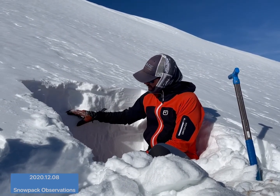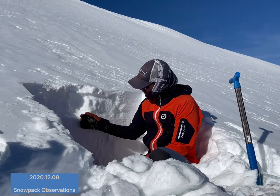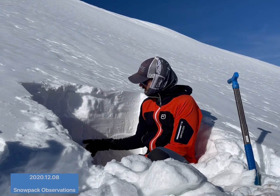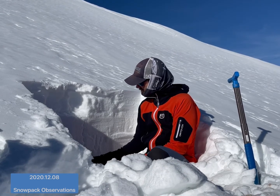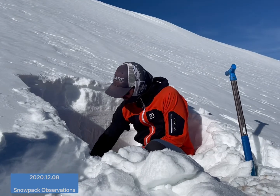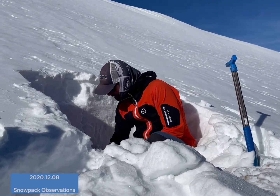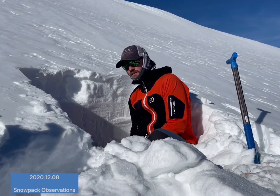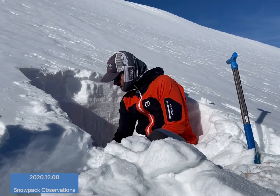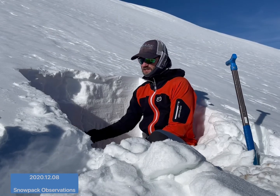But right from there, most of this pack is actually a pencil-hard slab — pencil to finger as you go down — all the way down to the ground. And then right along the ground, it's back to those big old depth hoar facets, with all of this slab sitting on top of it.